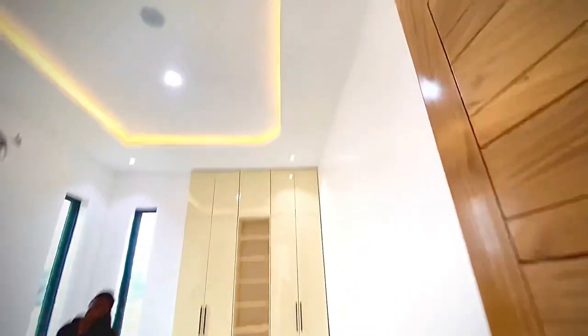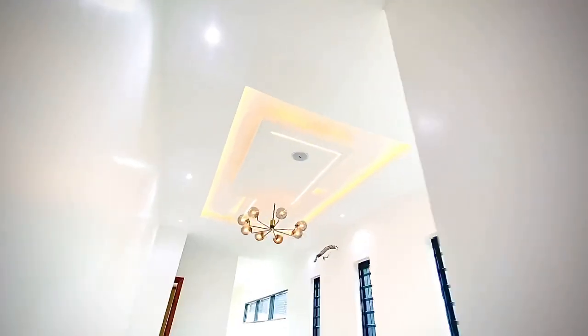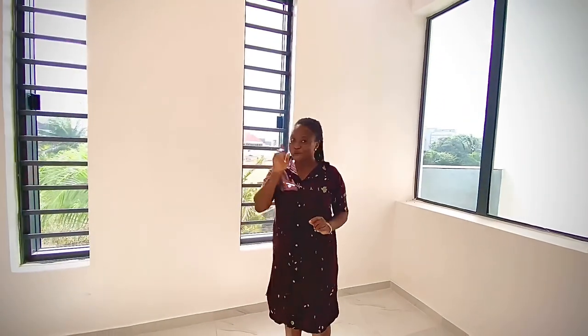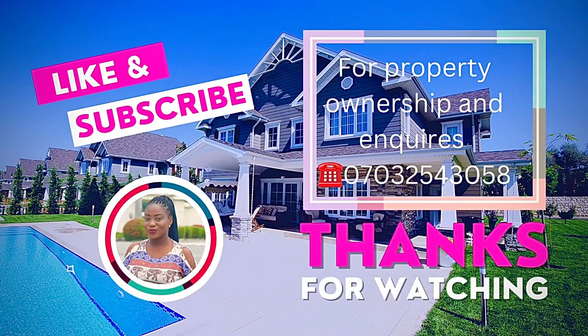That is the last room — making it four rooms I've shown you upstairs. The chandelier is really beautiful and the sanitary ware is on point. Put a call through to me today on 0703-254-305 if you want to be the lucky owner of this house. I want you to celebrate Christmas with family and friends right here — we can make it happen. Thank you for watching.